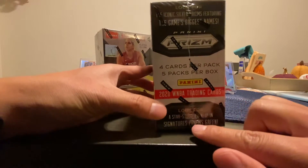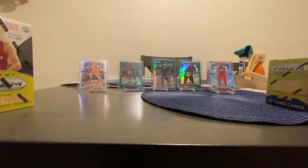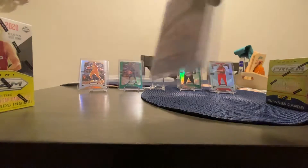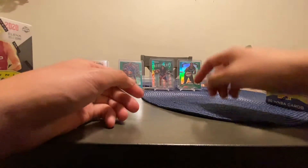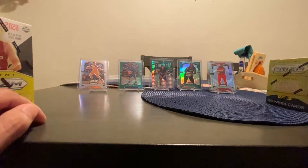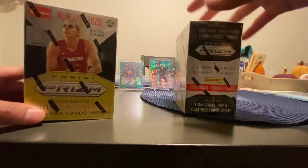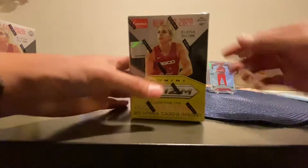It says look for the star-studded lineup and signature Prism green. I already opened some here in the background — I got a Dominance Skylar Diggins number card, 13 out of 25, off the blaster. I believe every blaster you get two green parallel cards and one silver. I found four blasters total and I'm going to open these two here to show you guys what to expect.